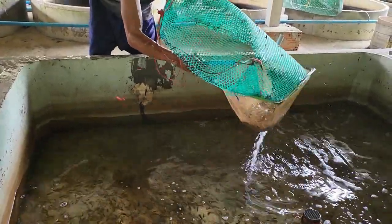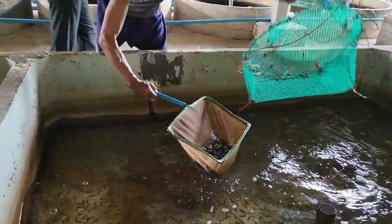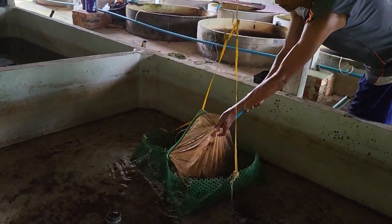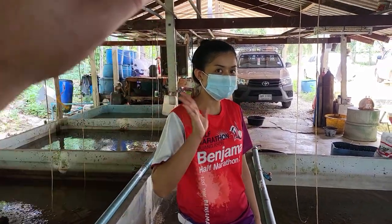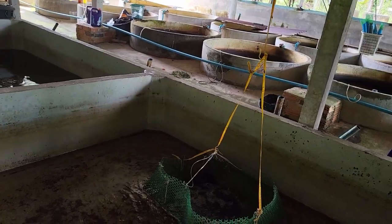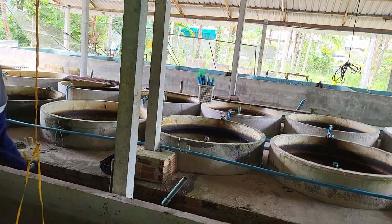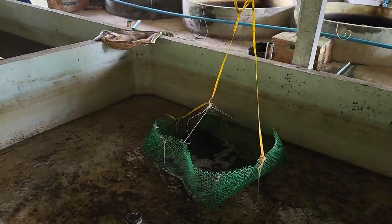Uncle Ney has two daughters. The youngest daughter, Noon — you saw her earlier — she kindly gave me the fish farm tour. And the older daughter, Nancy — she's on your screen right now — they always help their father with his fish farm, moving and selling the fish. This is kind of a little family business they have here.